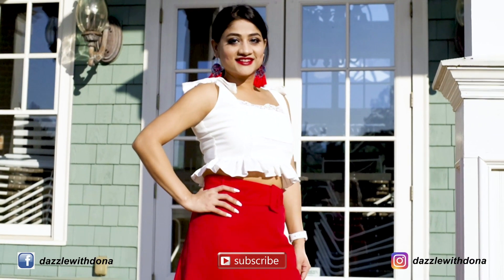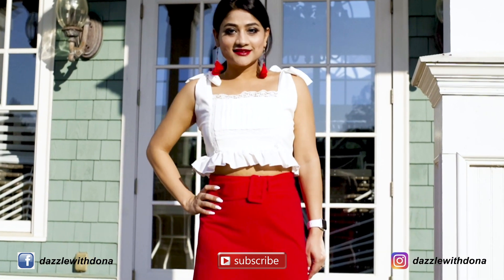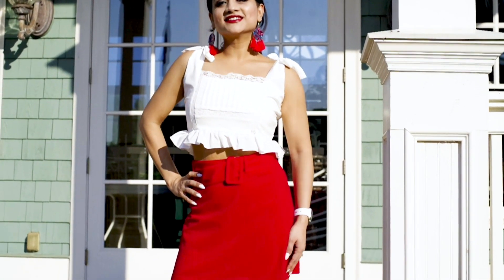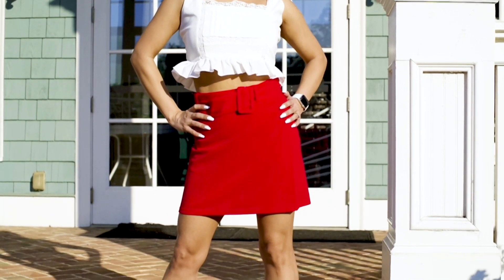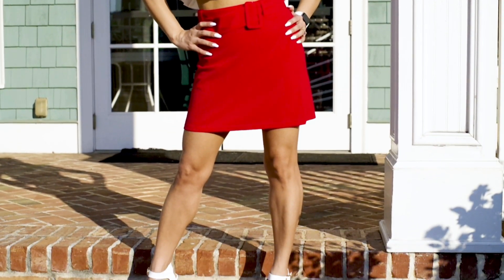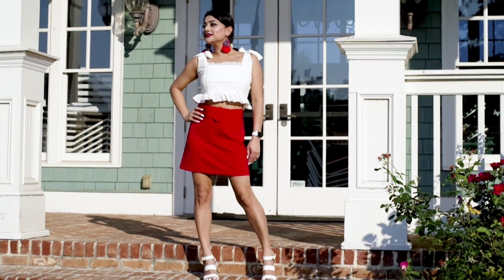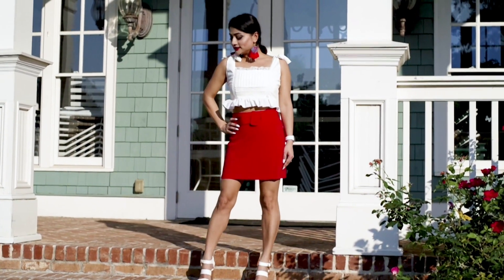Pairing up with red dangling earrings and the same white heels to finish the look. Another thing you would have noticed is that I am wearing the same heels in several looks, and that is to highlight that you do not need too many pairs to get a stylish look.